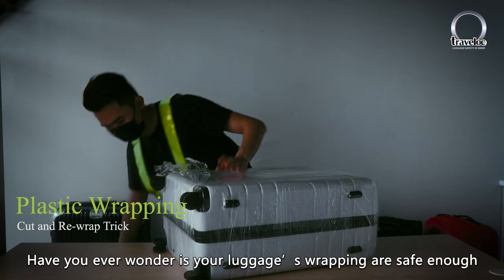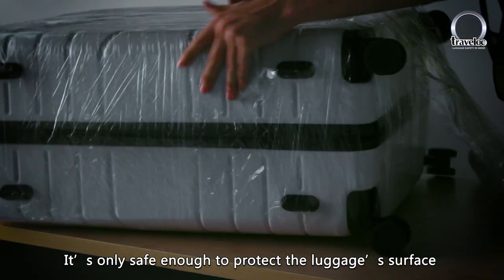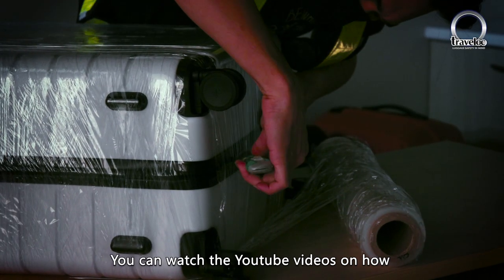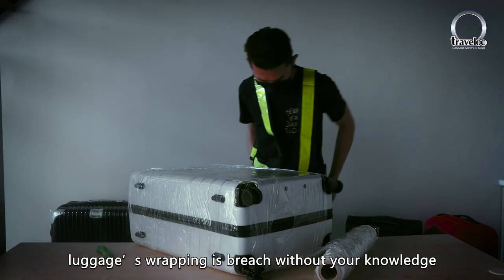Have you ever wondered if luggage wrapping is safe enough? It's only safe enough to protect the luggage surface from scratches due to rough handling. You can watch YouTube videos on how luggage wrapping is breached without your knowledge.